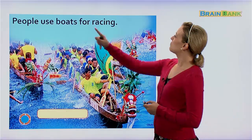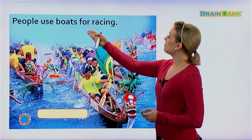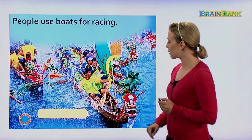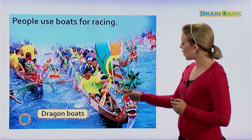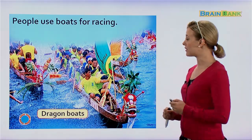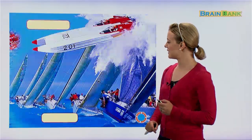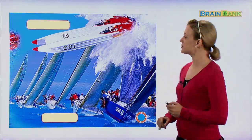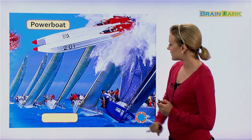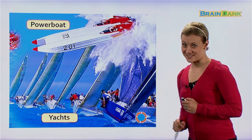People use boats for racing. These are called dragon boats, which are very popular in China — they have races on their dragon boats. Here are some other fun racing boats: we have power boats, which go very, very fast. And yachts — there are also very famous yacht races around the world.